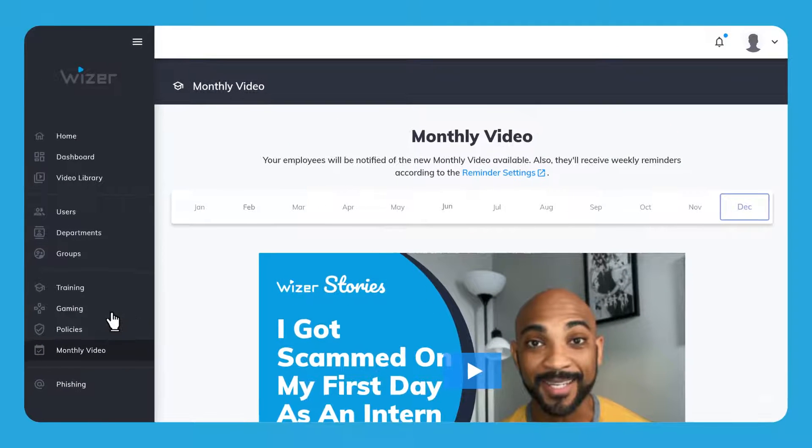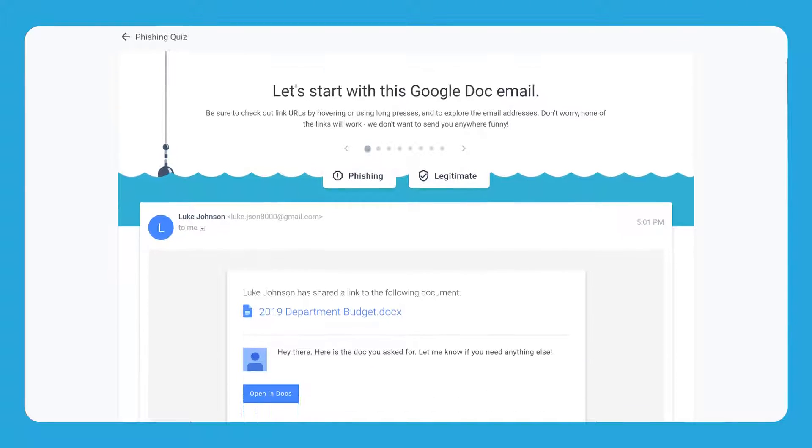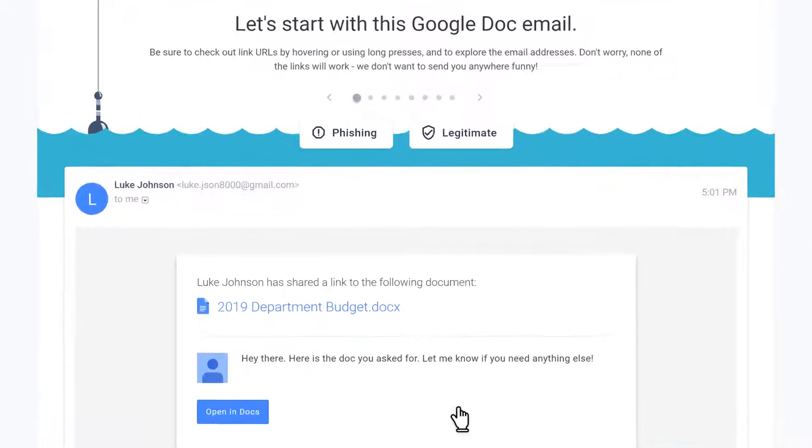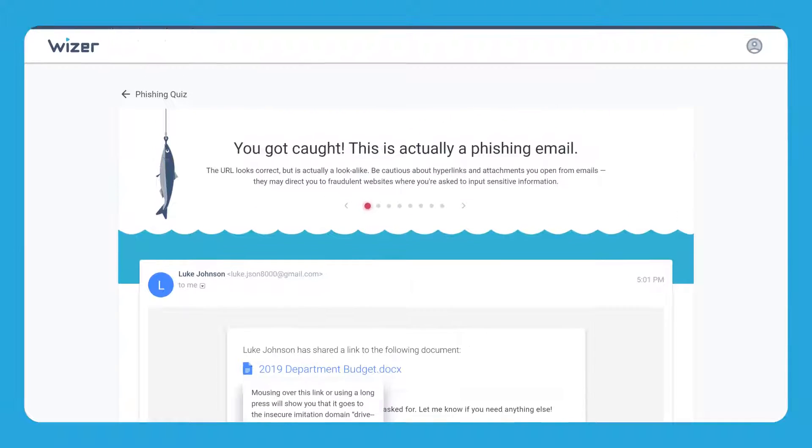In the second month, you can launch the Phishing Game. It's an exercise that will let people work on their phish-spotting skills. They will be given 10 emails and will need to spot which ones are phishing and which are legit. This takes about 10 minutes and it's a fun game.